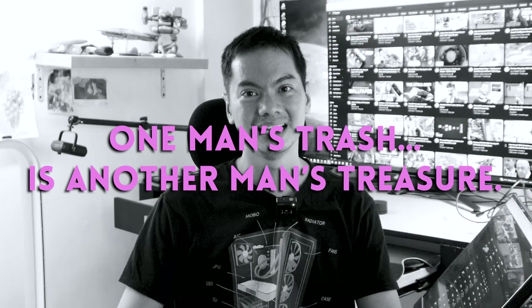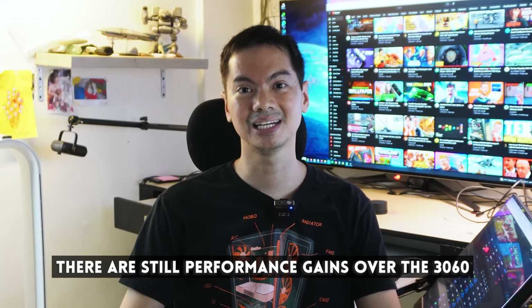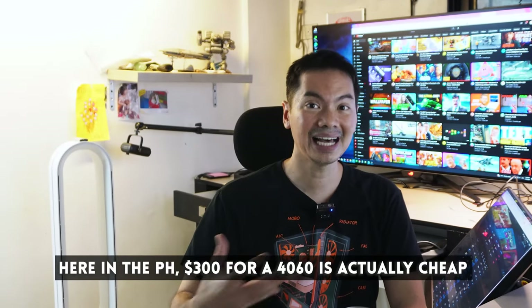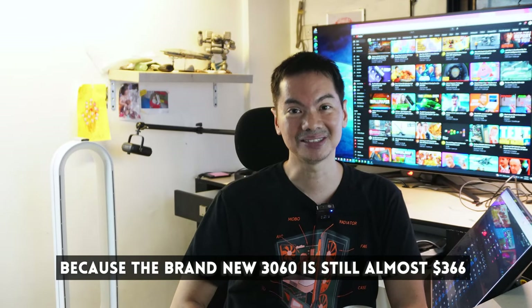Bottom line — should you buy the 4060, or basura nga ba talaga siya? I'm not as negative on the 4060 compared to other tech YouTubers. Even based on their numbers, may performance gains naman talaga siya compared to the previous 3060. But I do agree, medyo konti lang yung clear-cut use cases for the 4060 — there are a lot of other compelling options based on price and performance. It really depends on context: what build you're gonna use it for, what games you play, what resolution you play at, and perhaps most importantly, magkano ba talaga ang mabibili mo? Para sa atin, $300 for a 4060 is already cheap by Philippine standards — the 3060 na bago pa lang sa atin is almost 20,000 pesos pa rin. So $300 for a 4060 is a first-world problem.